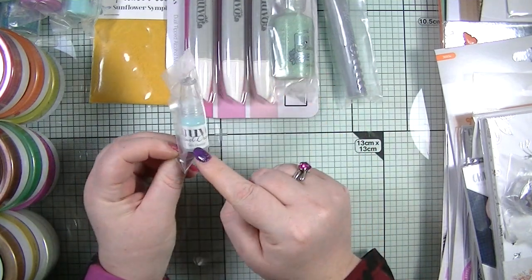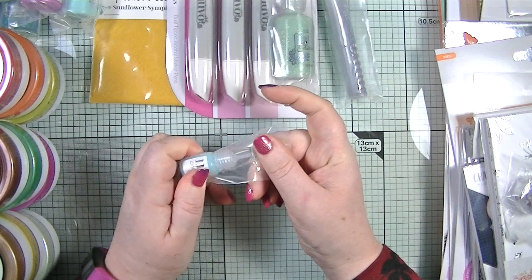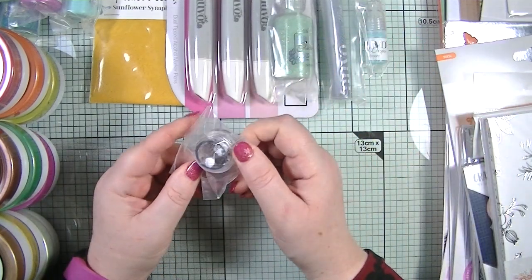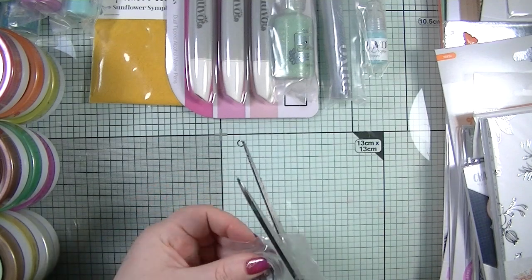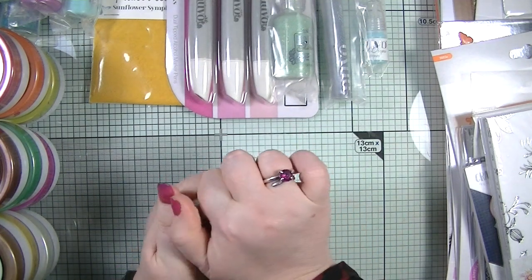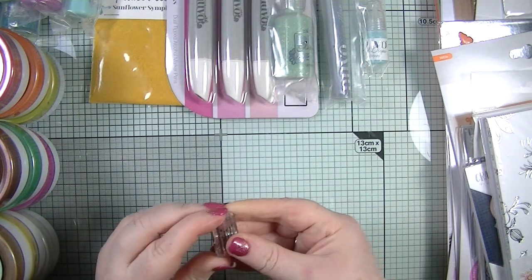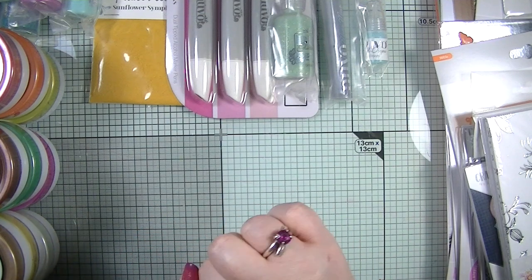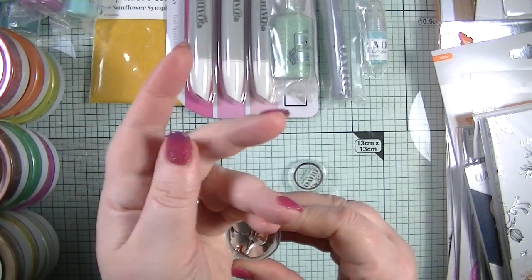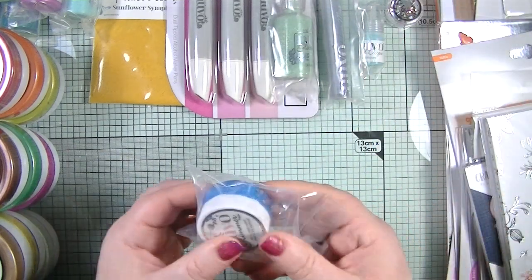Next we have a Jewel Drops in Sea Breeze — it's like a little tester sample. I find these bottles really hard to squeeze. Then we have a little pot of gems. Let me open it so we can have a look — bear in mind all of this was in the £50 bundle. There we go, we get these little gems in a topaz color, which is absolutely gorgeous.